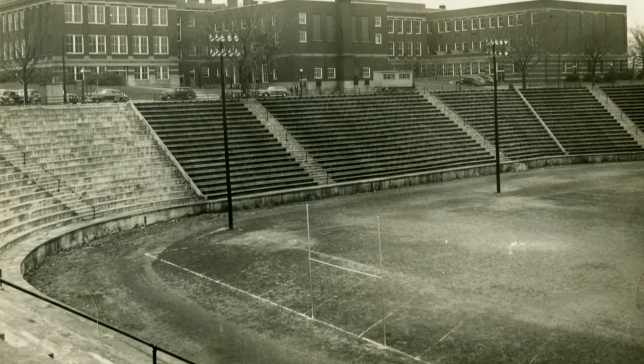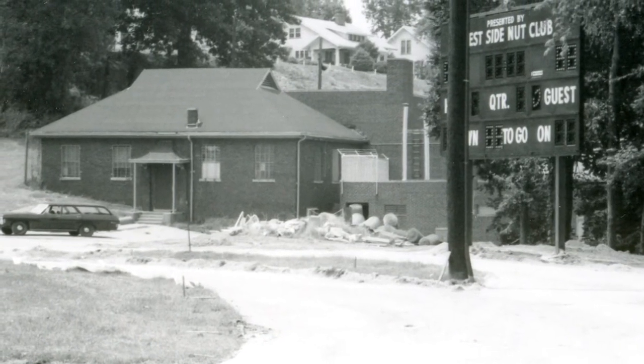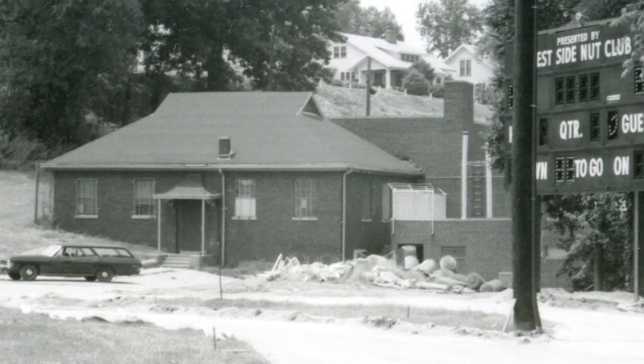Lights were added in 1931 to adequately provide a way for students to play at night. Along with the lights, a field house was added at the end of the field. The 50s were also good years for the Wright's Bowl.